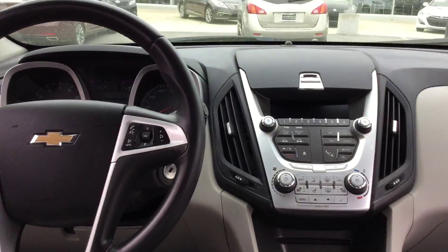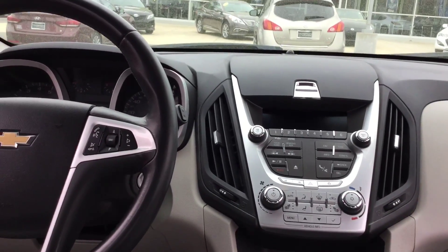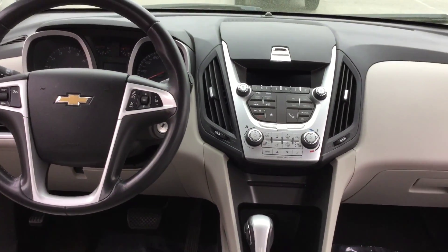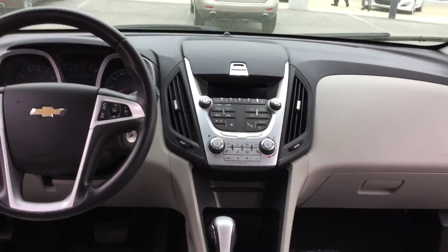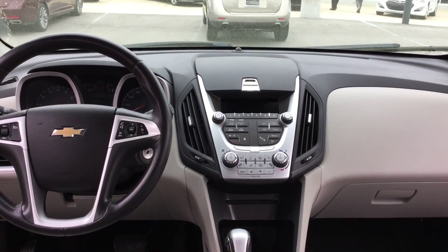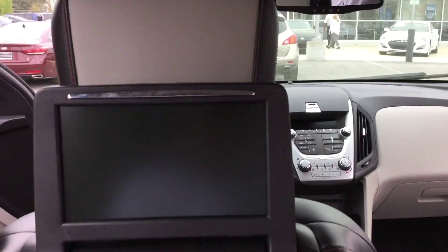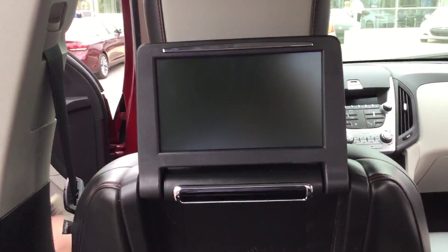You've got a backup camera, single disc CD, AM, FM, and Sirius XM satellite radio, air conditioning and heat, and heated seats. You also have Active Eco for added fuel efficiency, and right there in the middle console you have your USB and iPod jacks to charge whatever electronic device you might have. You've also got monitors here in the back.